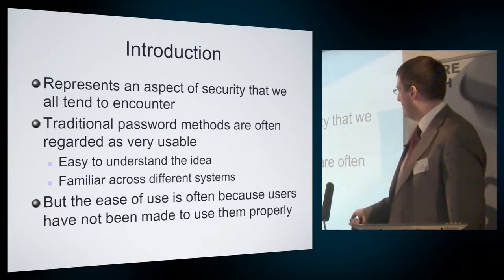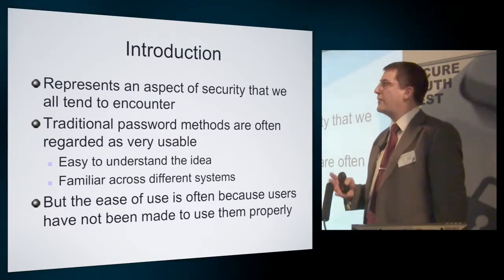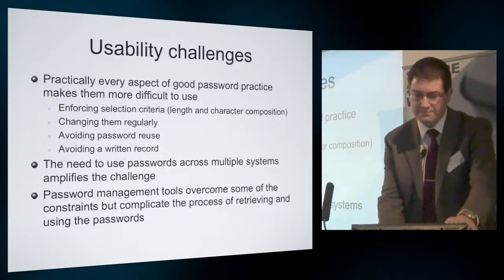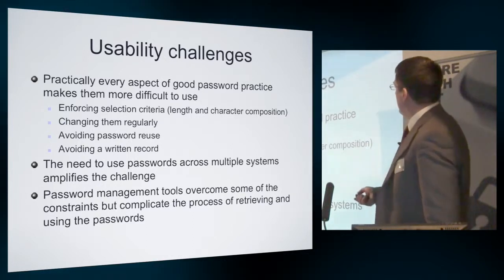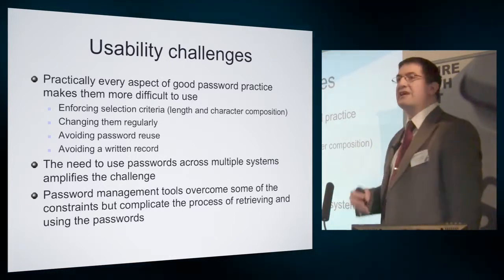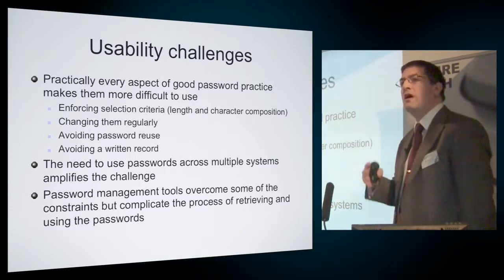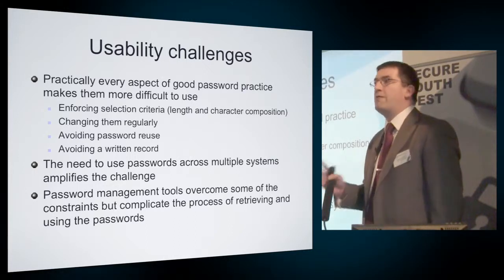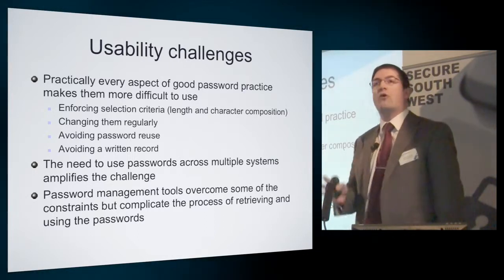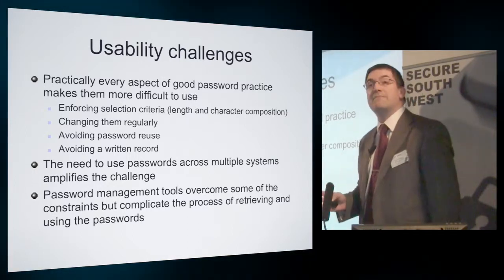It's easy to understand the idea — it's familiar across different systems. But if you were forcing people to abide by the good practice guidance, then actually I think they would find them far more difficult to use. Pretty much everything in terms of good practice guidance — enforcing selection criteria around having a password of a decent length, making sure the character composition is more than just basic alphabetic characters, making sure you change them regularly, not reusing them across multiple systems, not writing them down — all of this adds to the demands of passwords and ultimately serves to make them less usable.